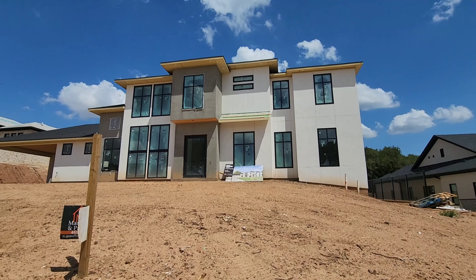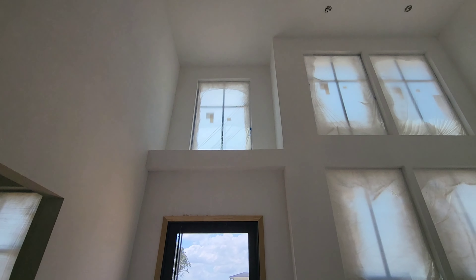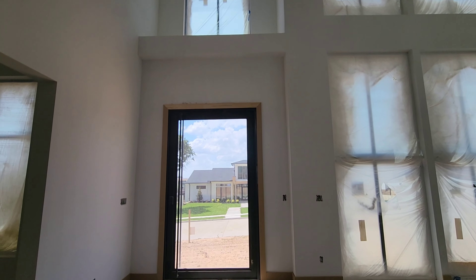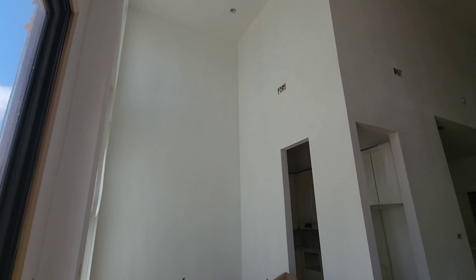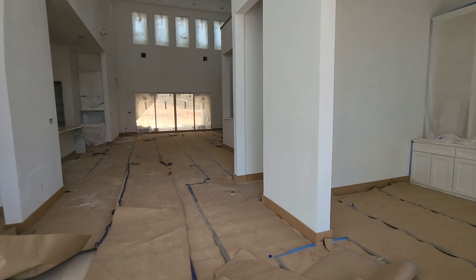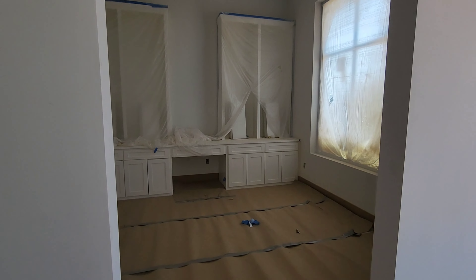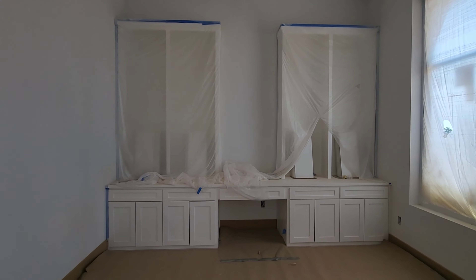Hey guys, so today I toured a $2.7 million home still under construction. This is what it looks like when you first walk in. To the right it looks like we have what will be an office, and behind me it looks like it's going to be the formal dining.